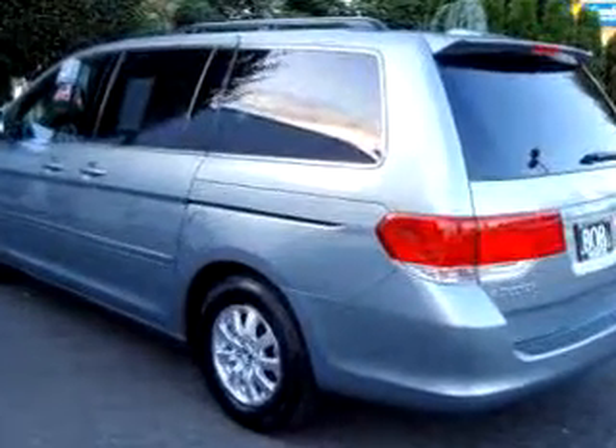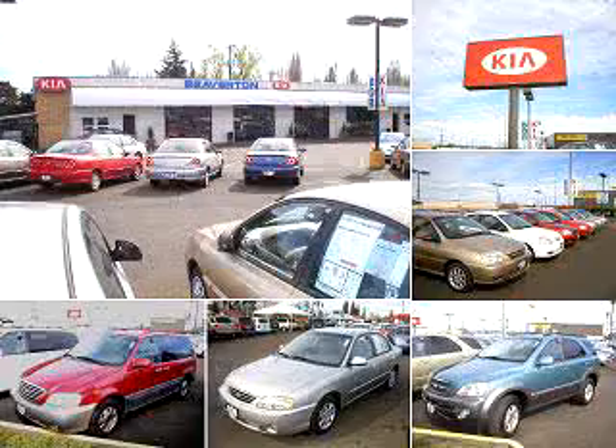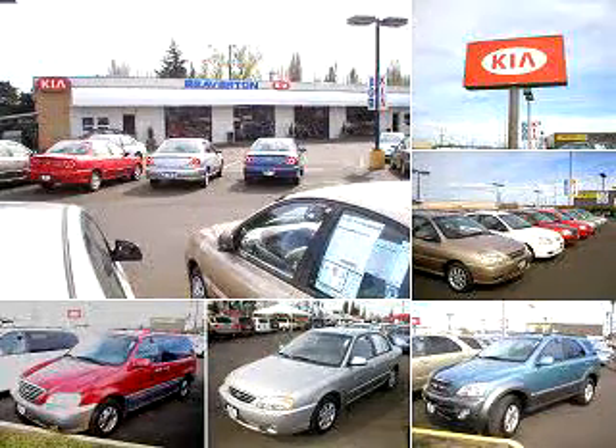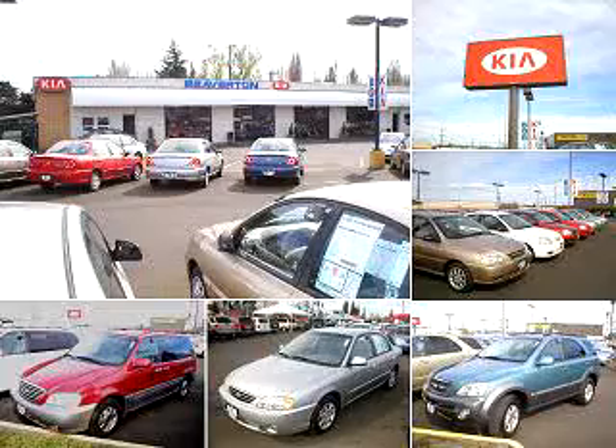See us at Beaverton Kia new with used today. Thanks for shopping at Beaverton Kia online. For quick and easy loan approval, contact Internet sales at 866-591-9312. Beaverton Kia — experience it.